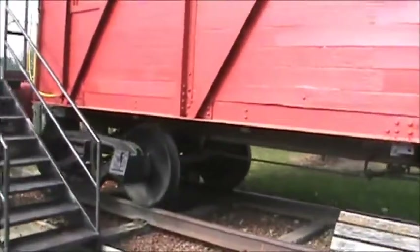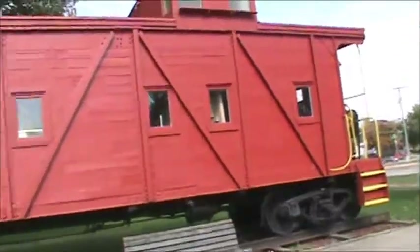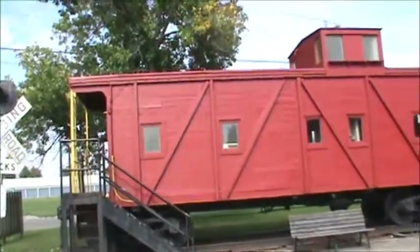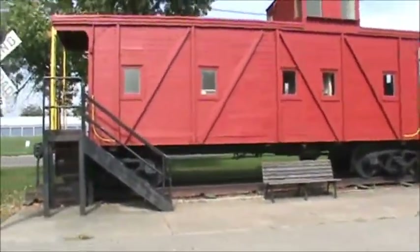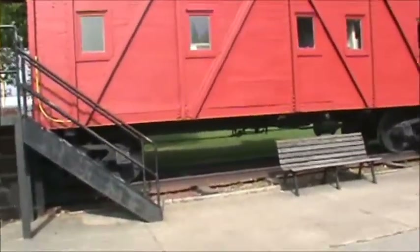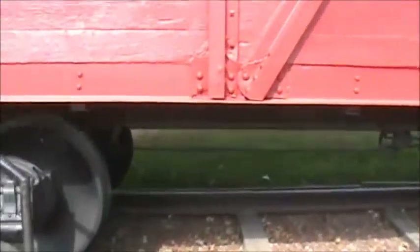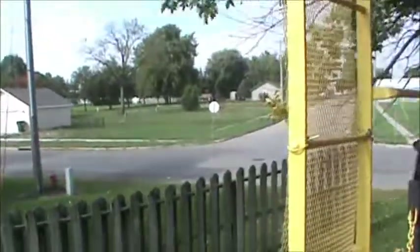We'll stand back here and get it from the other side. I don't know if I can go inside and see what's in here. I can't get inside — it's locked.